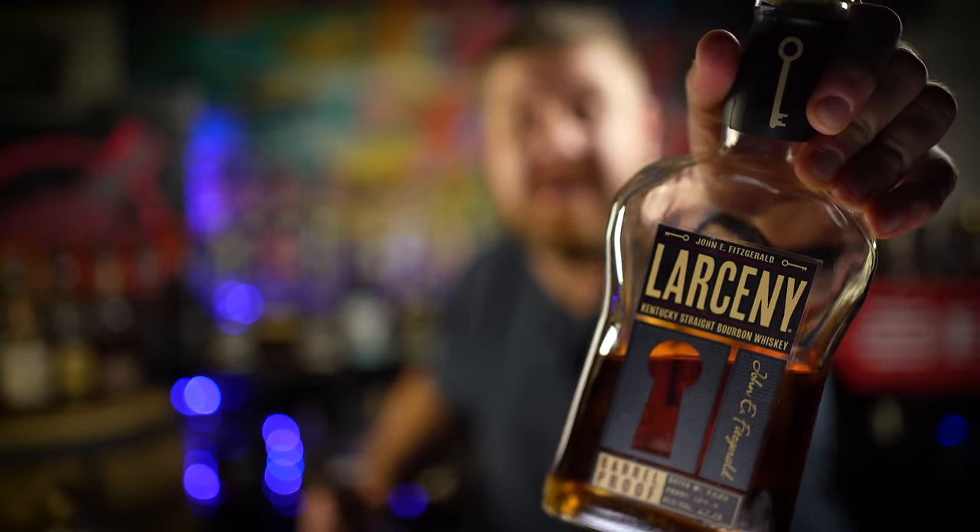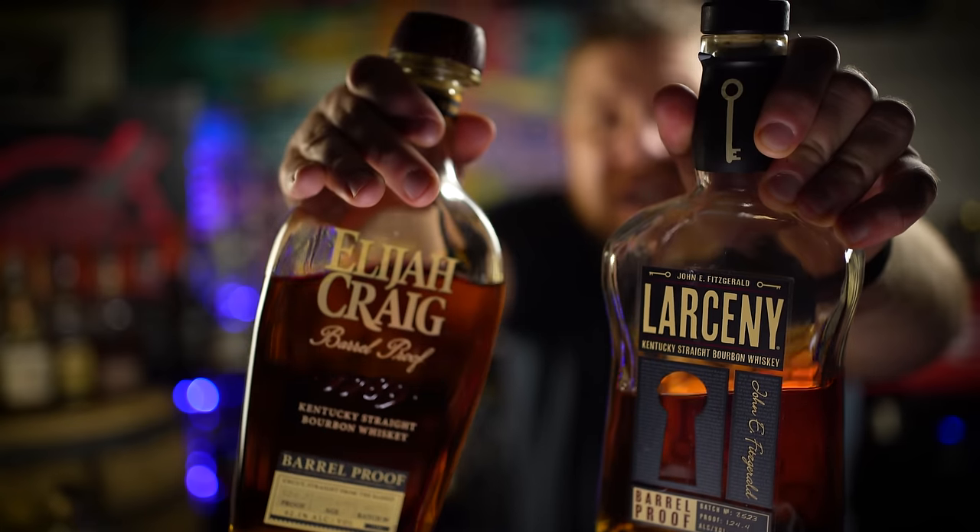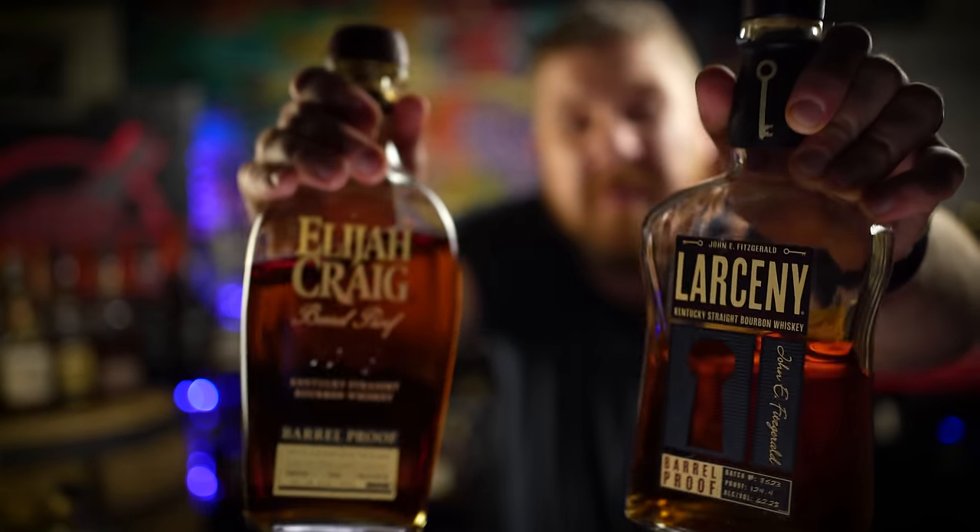Moving to the Heaven Hill distillery, we have a couple of barrel strength offerings, also still under 100 bucks — probably going to pay between 70 and 80 for these bottles. The wheated variety, Larceny Barrel Proof, a lot of people love it. And of course, Elijah Craig Barrel Proof — one of the best bargains in bourbon. Even though the flavor profile has changed a bit over the last two years, still a tremendous value at a roughly 10 to 12 year old bourbon under 100 bucks.